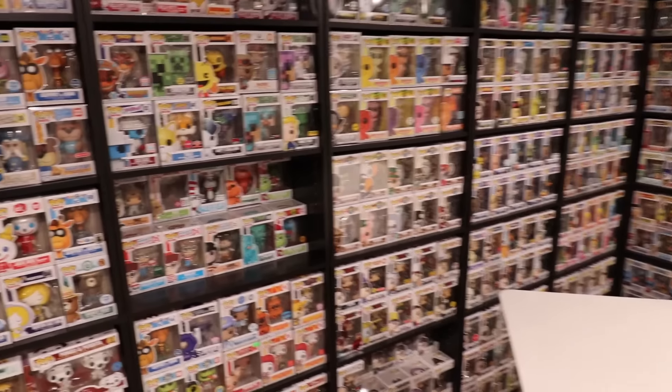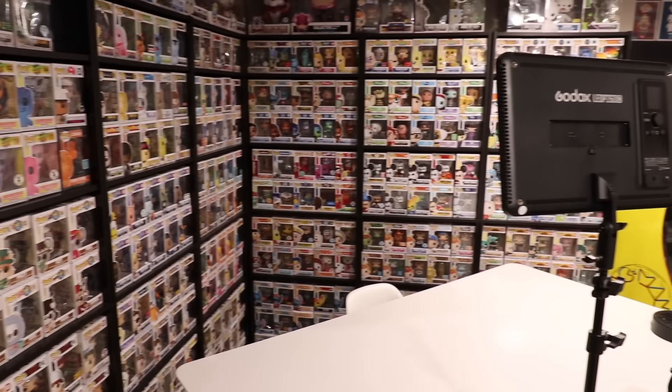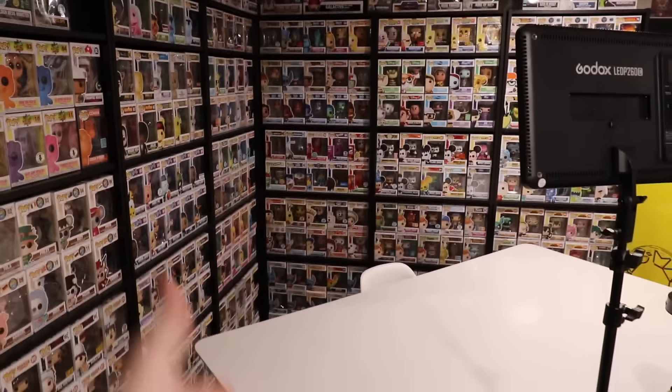Then below that we've got some more Disney. I'm not going to be going into detail about every single one of these figures, because that's what our full collection video is going to be for this year. But if you guys want to check it out, this is kind of what it's looking like behind where I film all the time.